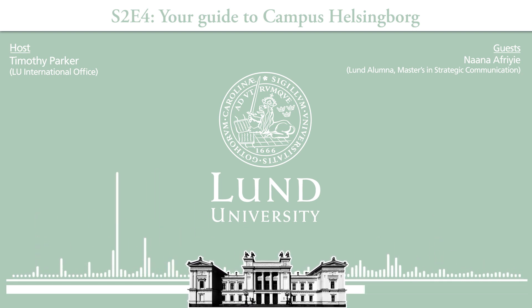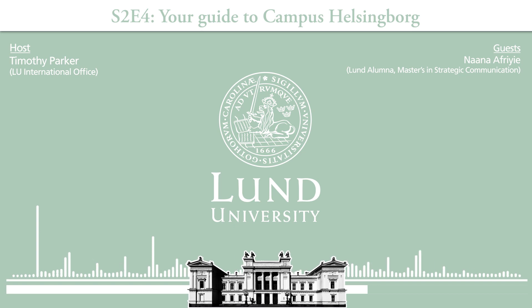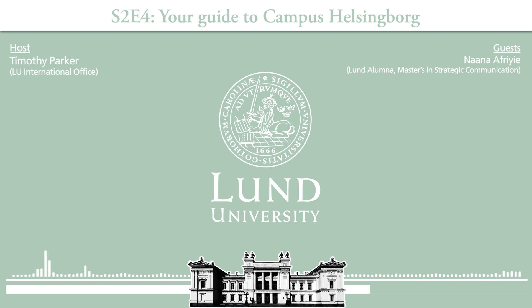If you want to go to Copenhagen on a budget, you can actually take the train from Helsingor, which is much cheaper than going through Malmö. And the ferry also offers a service called Tura, where you just pay for a single ticket and stay on the ferry going to Denmark and back to Sweden the whole day.